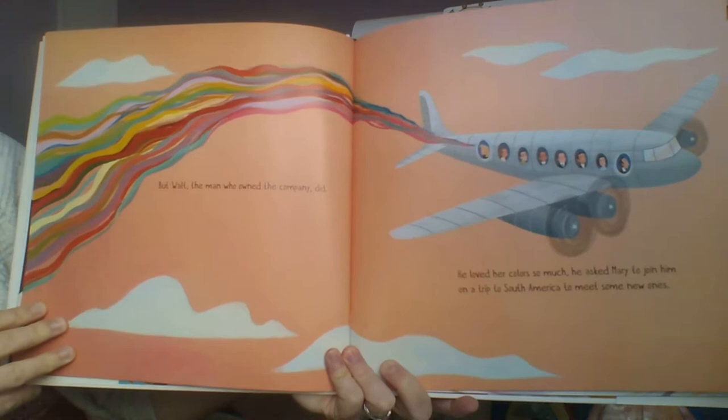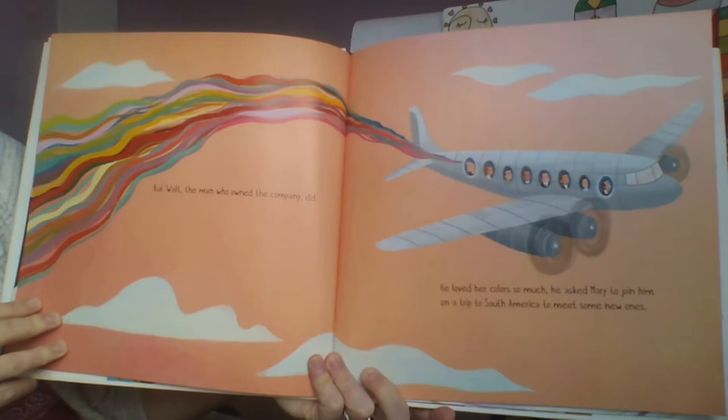But Walt, the man who owned the company, did. He loved her colors so much he asked Mary to join him on a trip to South America to meet some new ones.